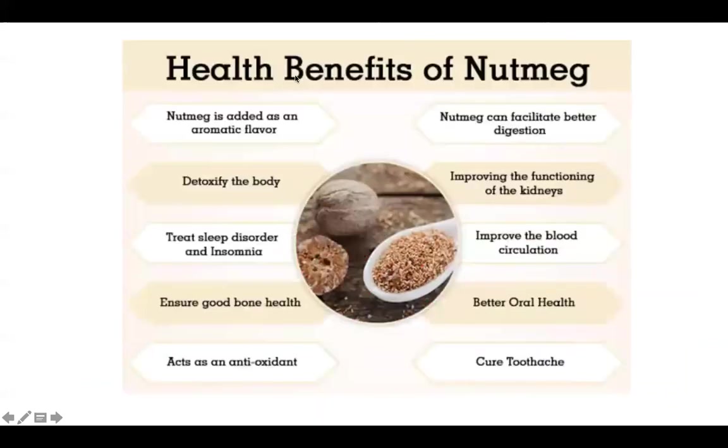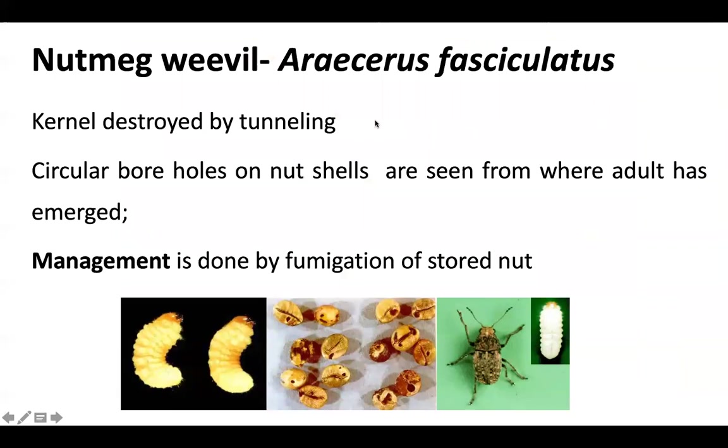Coming to the pests of nutmeg and mace — the health benefits of nutmeg include adding aromatic flavor, detoxifying the body, treating sleep disorders and insomnia, ensuring good bone health, acting as an antioxidant, improving oral health, and curing toothache.